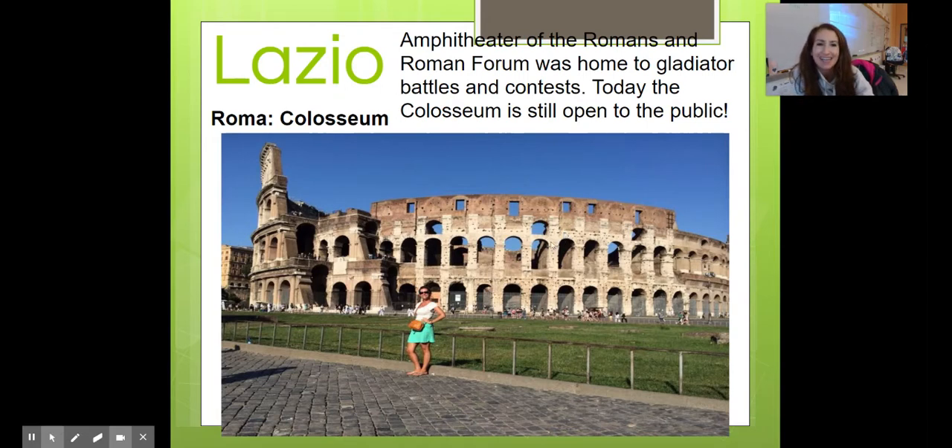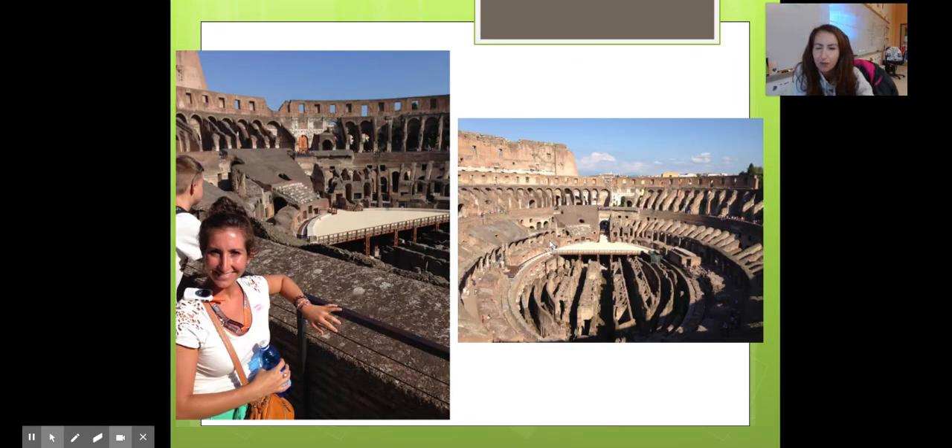The Colosseum is where the Roman gladiators had contests and battles — yes, you can go inside today. You can see what it looks like on the inside — there are three levels, which is pretty cool. I visited the second level and also the bottom level.